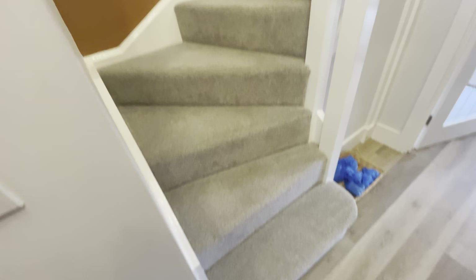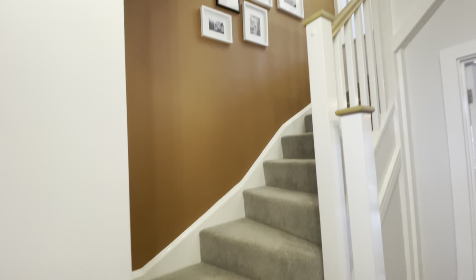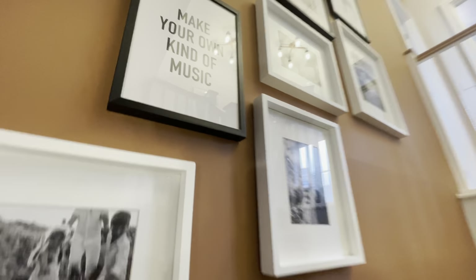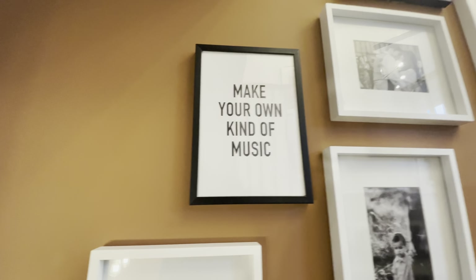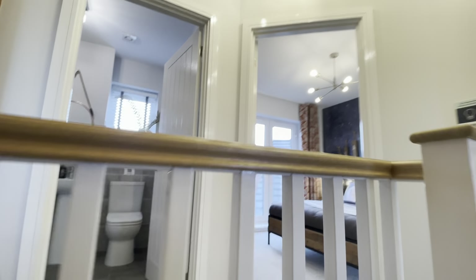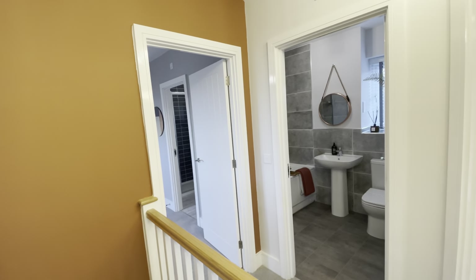Now let's head upstairs for the first time. Let me give you the full floor-to-ceiling look. I'm not sure how I feel about this brown color on the wall, but I do like the pictures — make your own kind of music. That's how a house becomes a home. As we come up the landing, there are three bedrooms in here.